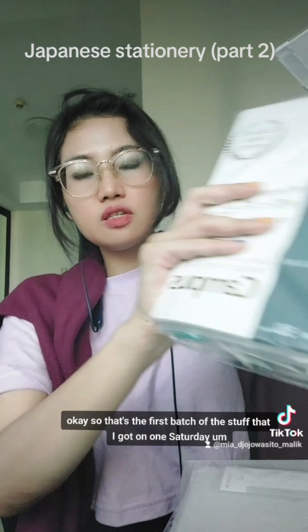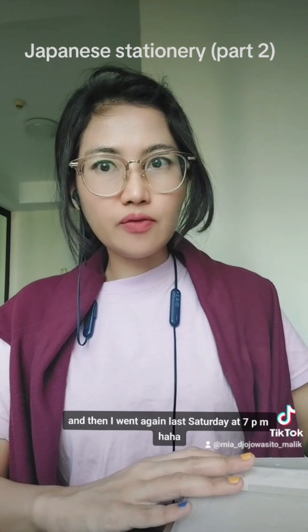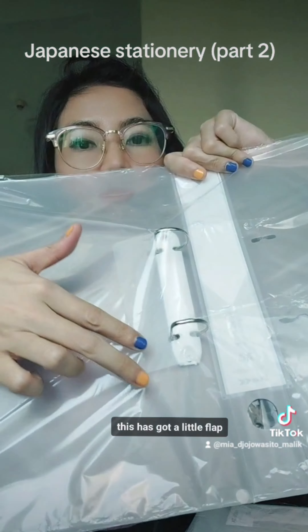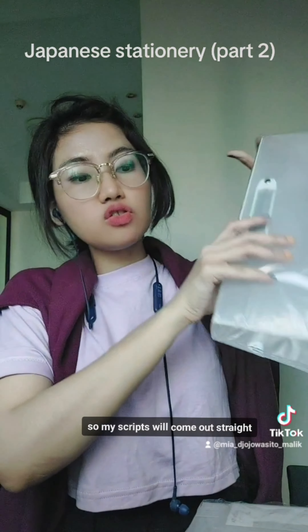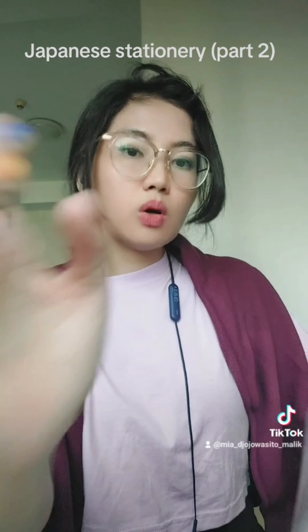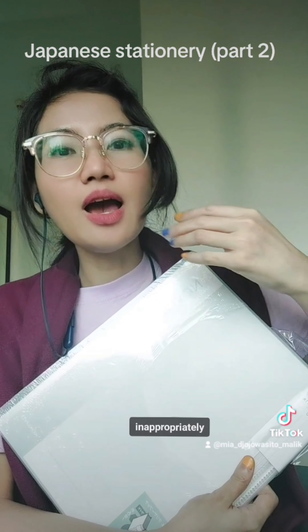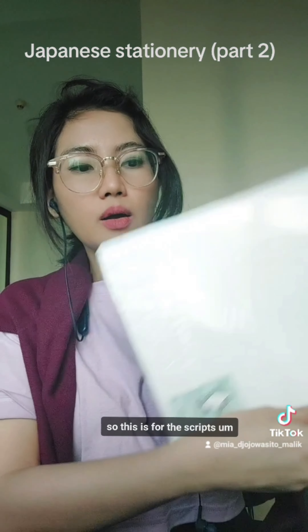That was the first batch I got one Saturday. Then I went again last Saturday at 7 PM and got this - it's for printouts for the scripts. It has a little flap, which is nice, and this part is straight so my scripts will come out straight. I also got this folder - it's called a clear book - with plastic pockets inside so I can slip my charts in without having to perforate them.